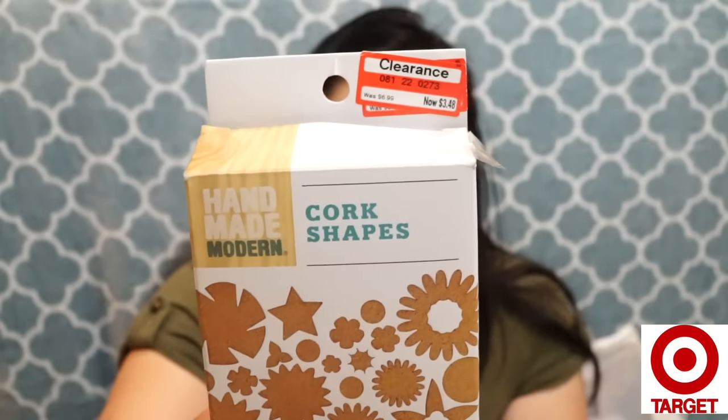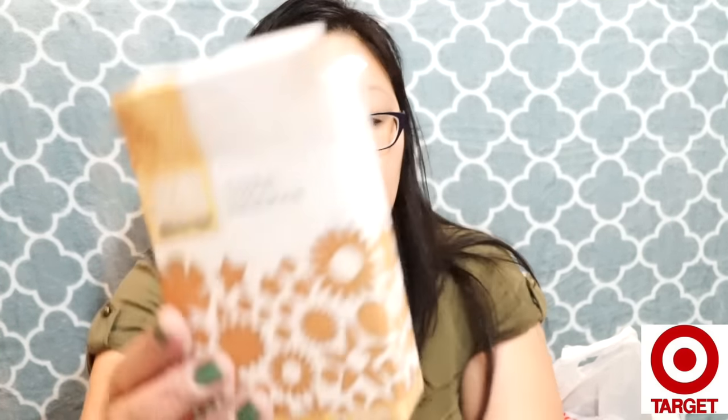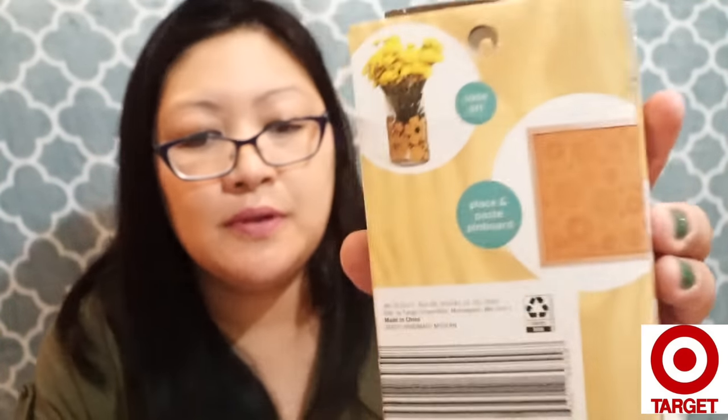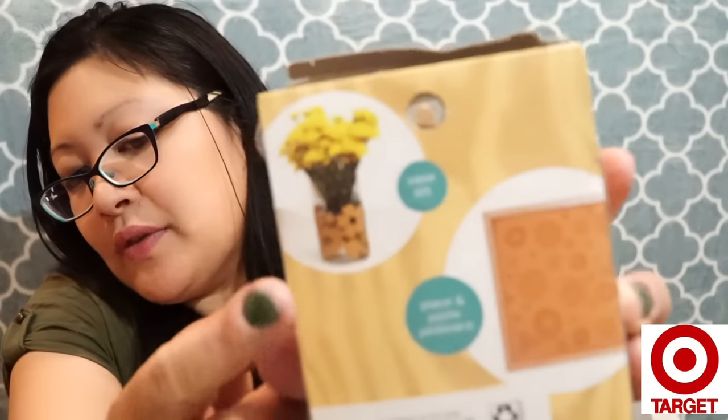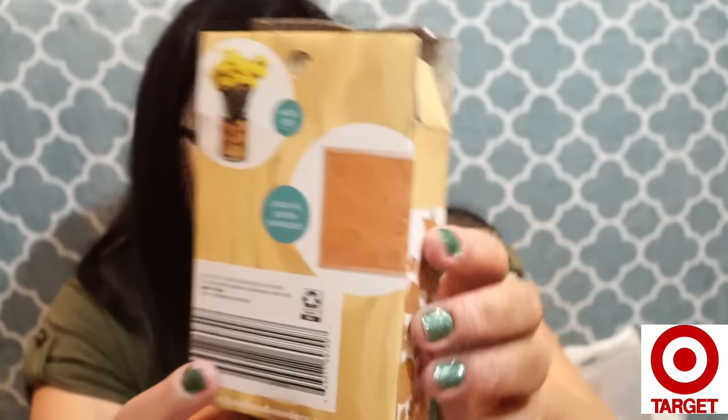The last new item — I got these cork shapes, on sale for three dollars and forty-eight cents, down from six ninety-nine. I opened them at home to make sure they weren't too big to stuff into pocket letters. There are about 68 pieces with quite a few different shapes — hearts, stars, and lots of flowers, perfect for spring. You can also use them to decorate or pin on a cork board.